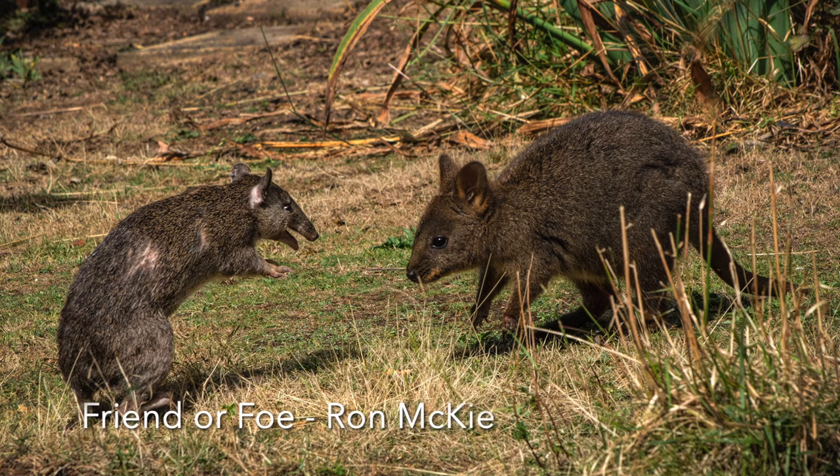Friend or Foe: This is an interesting showdown — I wonder who will win? The two animals are in focus, but in this image a shallower depth of field would have made the two combatants really stand out, as the background is quite untidy and a bit distracting. Exposure is good considering this was taken in sunlight, and you have avoided shadows on the animals. It's a good opportunistic image.